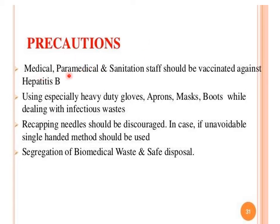All medical and paramedical personnel handling biomedical waste should be vaccinated with hepatitis B vaccine. They should use heavy-duty gloves, apron, mask, and boots while dealing with infectious waste. Recapping of needles should be discouraged; if unavoidable, the single-handed method should be used. Segregation of biomedical waste and safe disposal is a prerequisite.